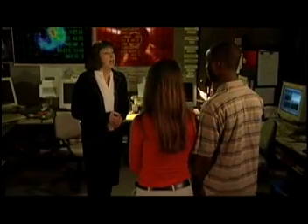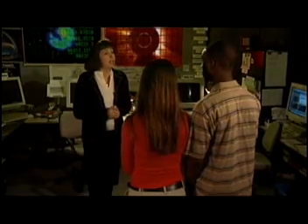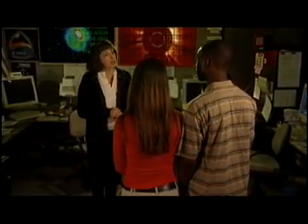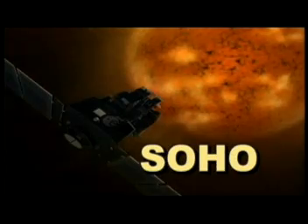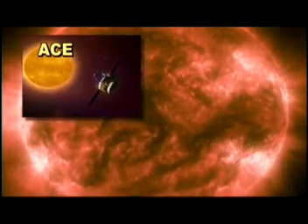Most of what we know about the Sun comes from measurements from various instruments and satellites that observe things such as the Sun's size, mass, surface temperature, and brightness. There's SOHO, which is designed to study the internal structure of the Sun, and ACE, which studies the solar wind that comes from the Sun.